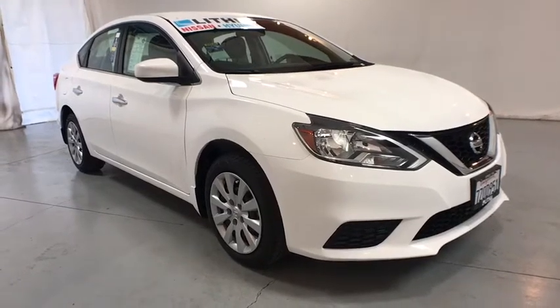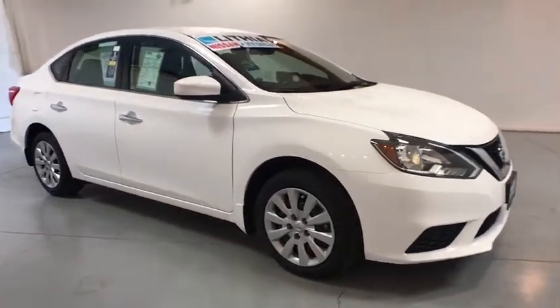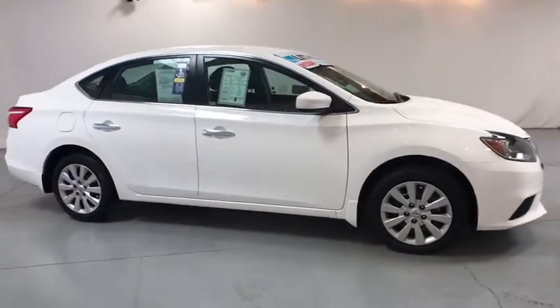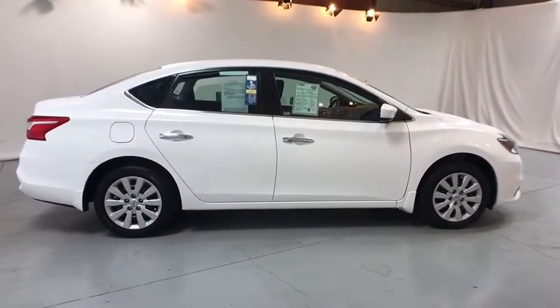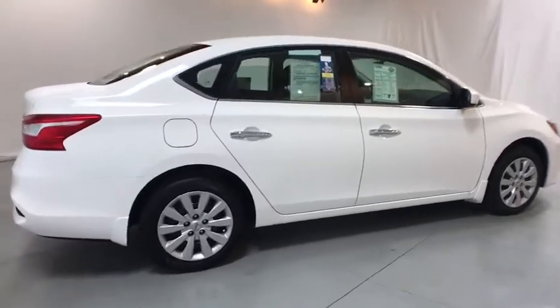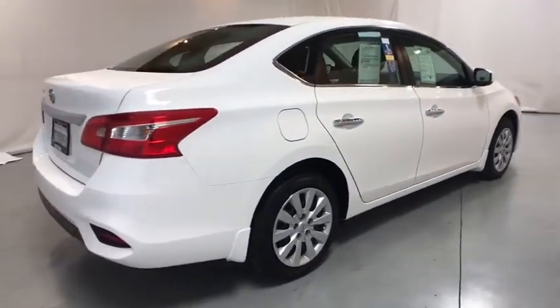The 2016 Nissan Sentra. With its spacious and versatile interior and stellar fuel efficiency, the Nissan Sentra is the obvious choice for anyone who wants to enjoy a stylish and comfortable ride. This vehicle has less than 2,000 miles.